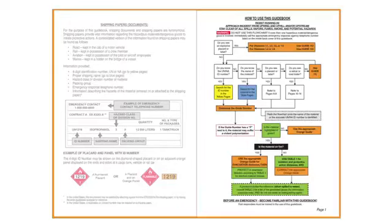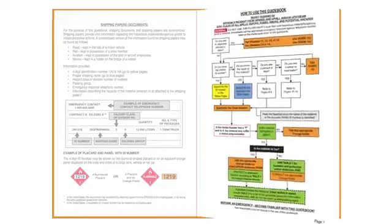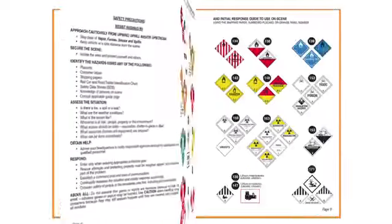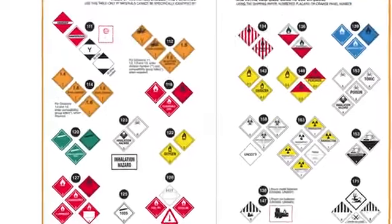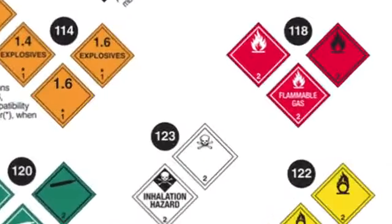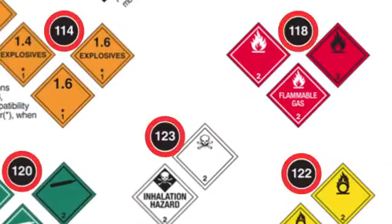We'll go over the flowchart in more detail at the end of this video. This section includes information about the placards, labels, and markings used to identify the different classes of dangerous goods. Beside each set of placards is a black circle with a three-digit number. This corresponds to a specific guide in the orange section that describes how to respond to an incident involving that kind of material.